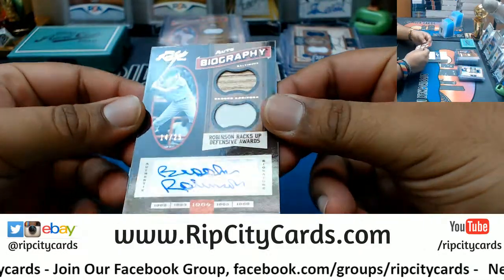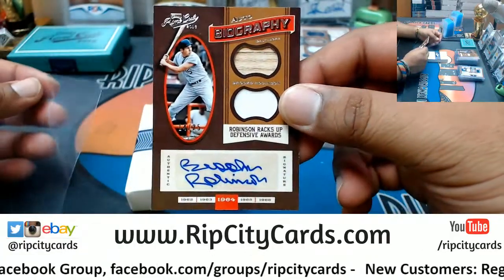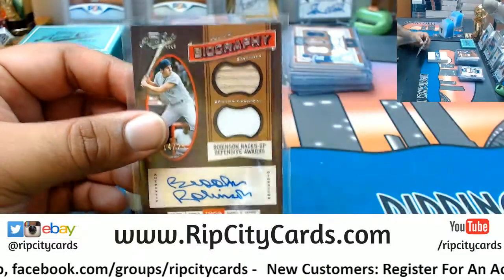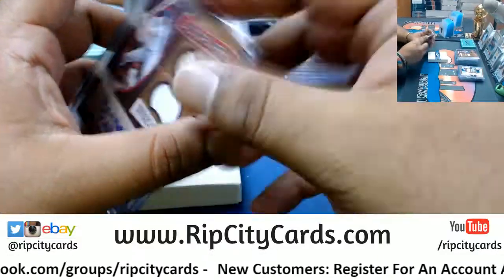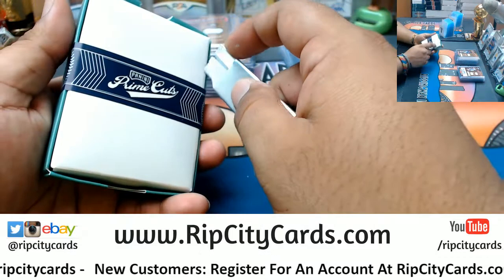We have Brooks Robinson 2/25 for the Orioles with the patch auto. And the last box — mojo! Good luck everybody, let's see what we got here.